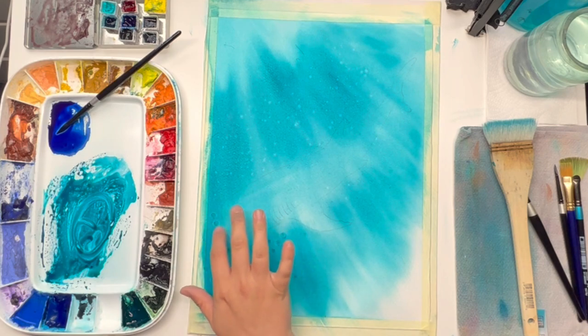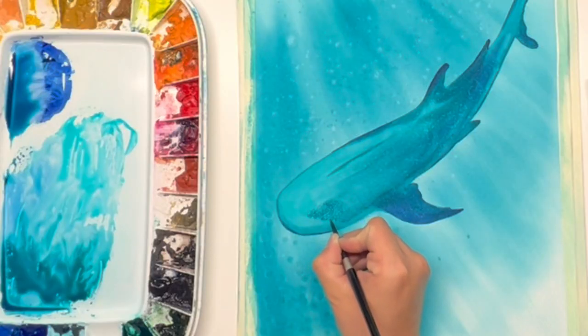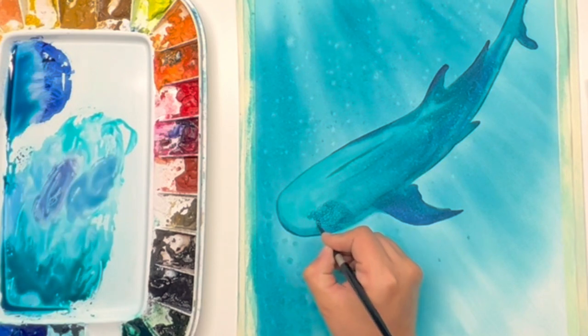This project will not only refine your technical abilities but also ignite your imagination as you capture the grace and power of a whale shark in its watery habitat.